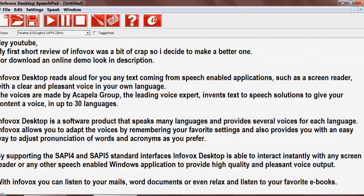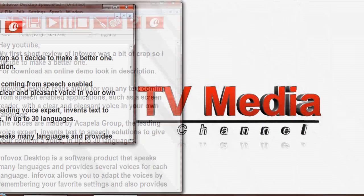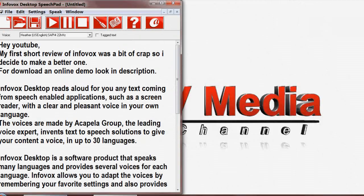Hi YouTube. My first short review of Infovox was a bit of crap so I decided to make a better one. For a download and online demo, look in the description.